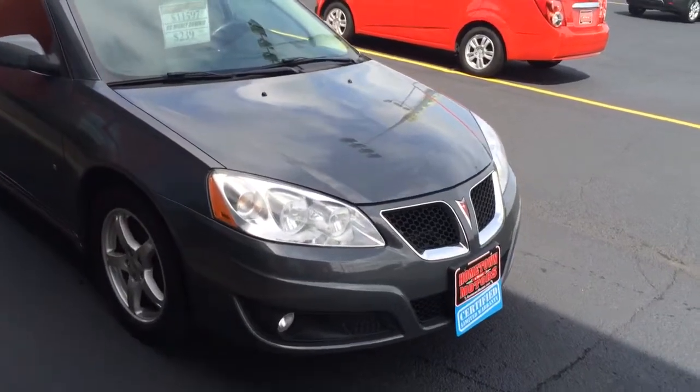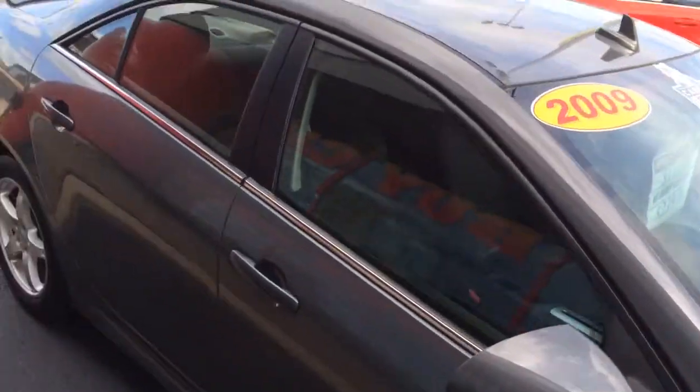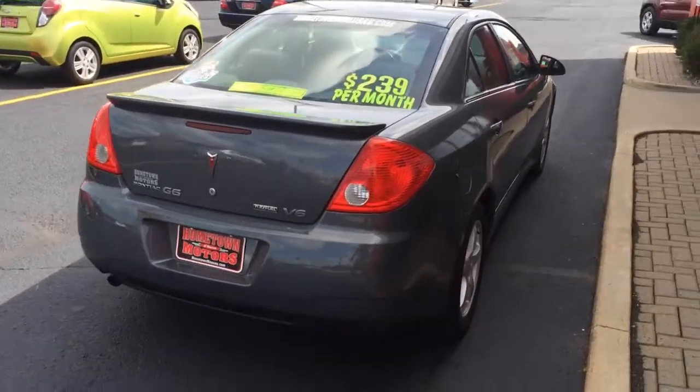We have a 2009 Pontiac G6 four-door sedan with aluminum wheels, a 3.5 liter V6 engine, and a rear spoiler. It's a nice, clean car with a one-owner Carfax and is flex fuel compatible.